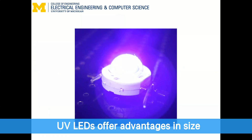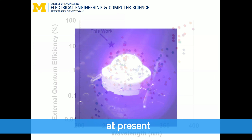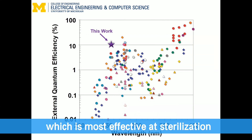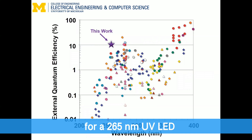UV LEDs offer advantages in size, usability, and safety, making them attractive alternatives to conventional sources. However, at present, UV LED efficiency remains very low, especially at the critical wavelength of 265 nanometers, which is most effective at sterilization. In this work, we demonstrated record high efficiencies for a 265 nanometer UV LED.